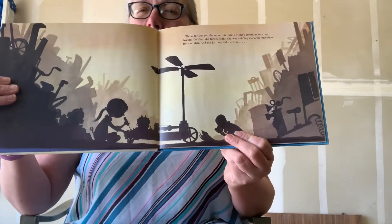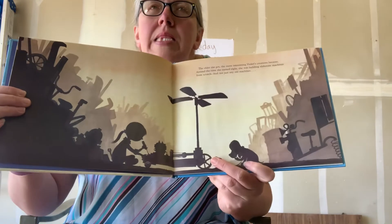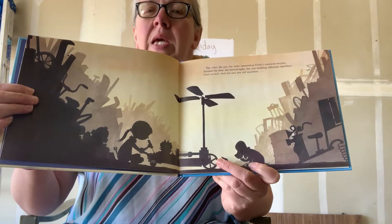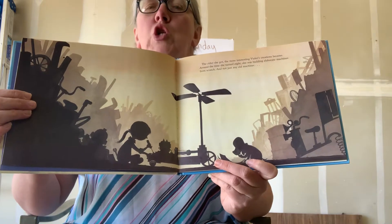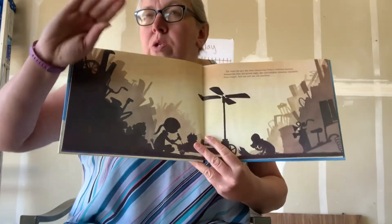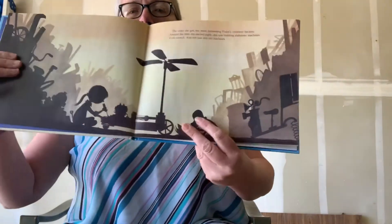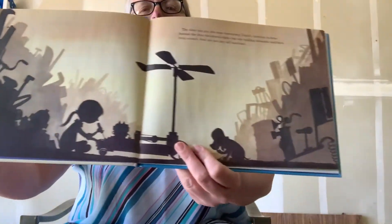Do you guys know what elaborate means? Elaborate. It just means there's a lot of things to it. Now, some of you may have an elaborate plan, like you want to do this and this and this, and you have to crawl under and use this. Elaborate just means there's a lot of parts to it. Okay?